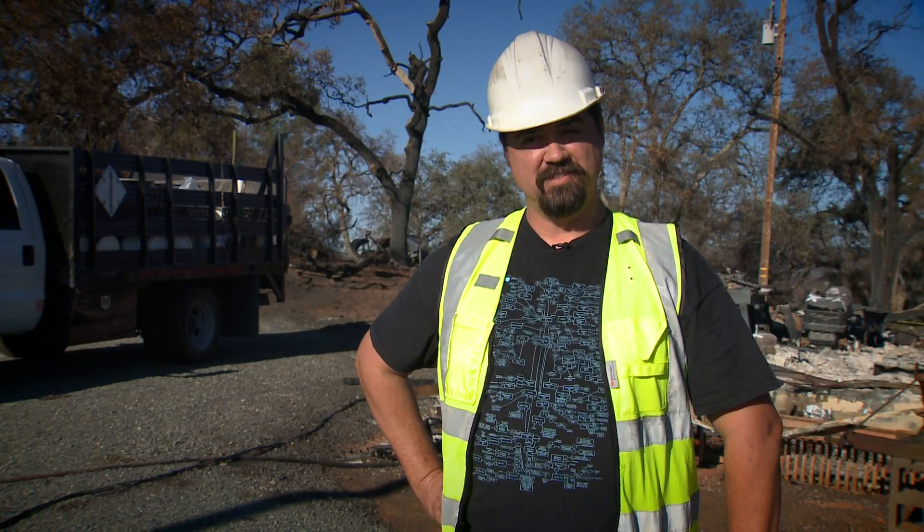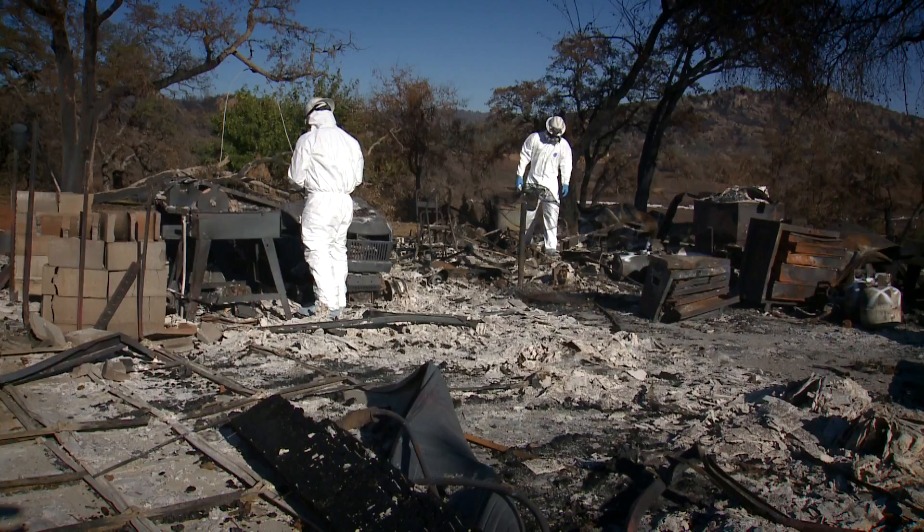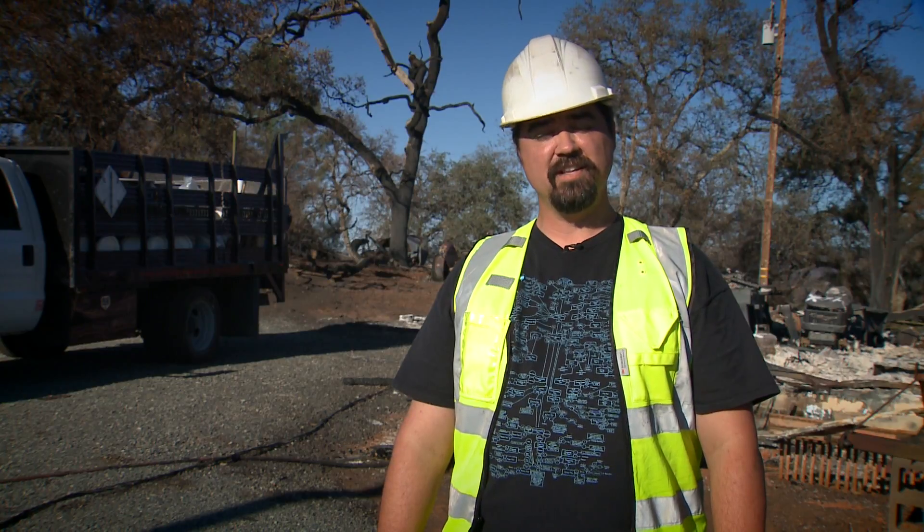It contaminates the landfills that the regular waste is going into. So far, crews have combed through the ash of 45 homes burned in the Cascade Fire. And we have about 100, 110 left to go, I believe.